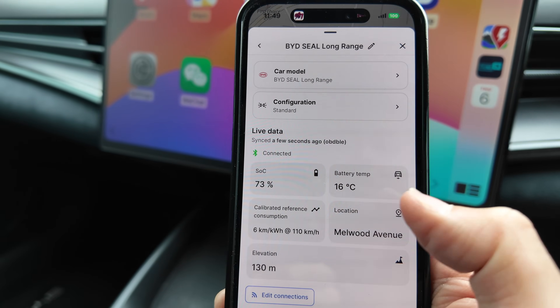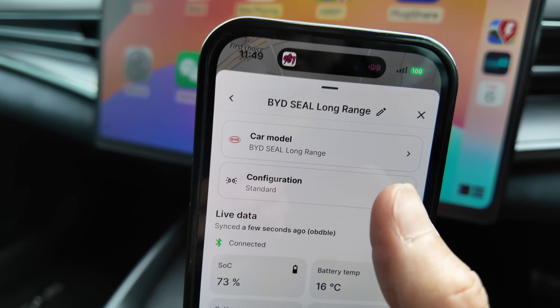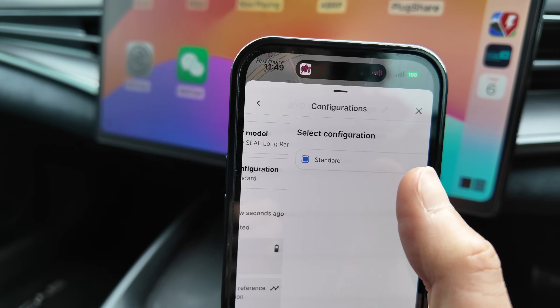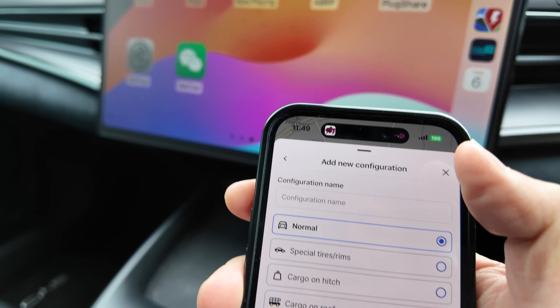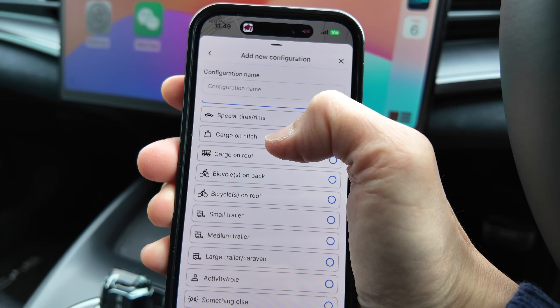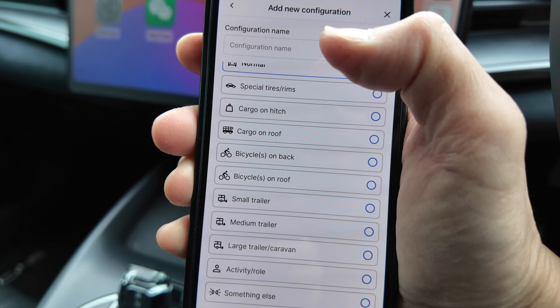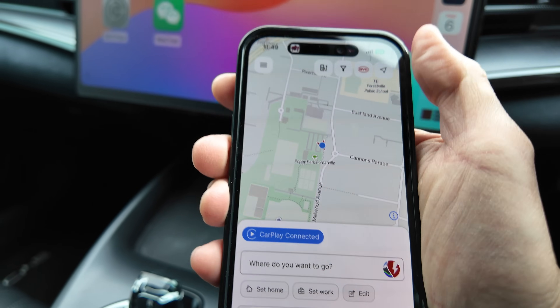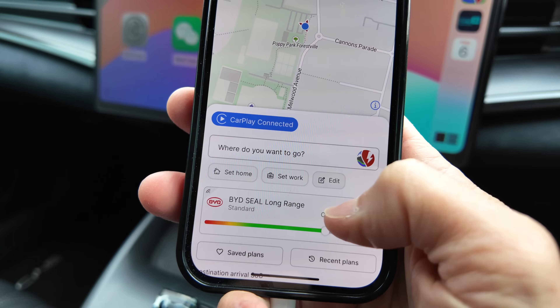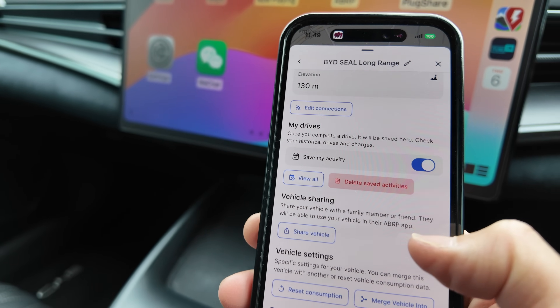You can configure other things as well — location, battery temperature, calibrated reference consumption. Currently it's on standard, but you can change settings like special tires, cargo, bicycle, or if you're towing something — all of which affect your range. You can also save all your drives, view them later, and share your vehicle with other people.